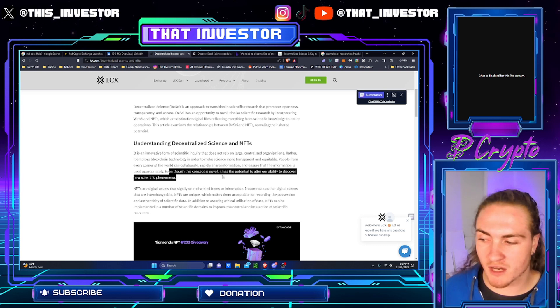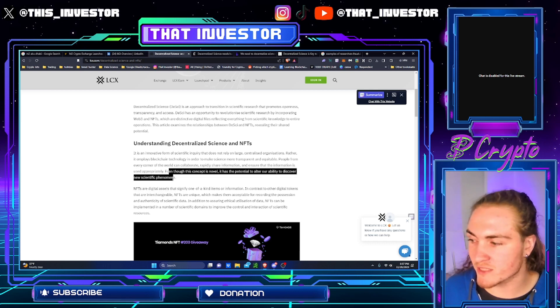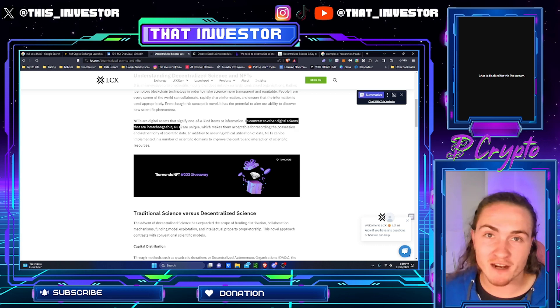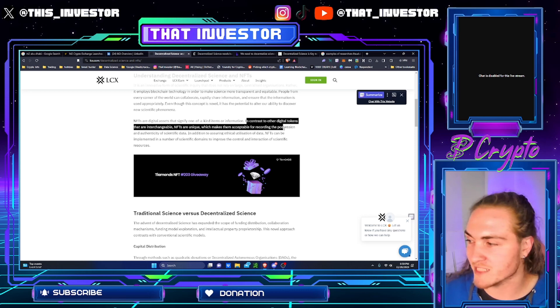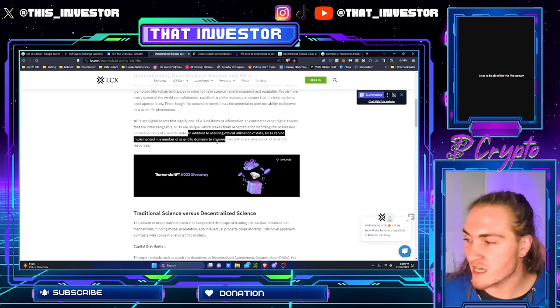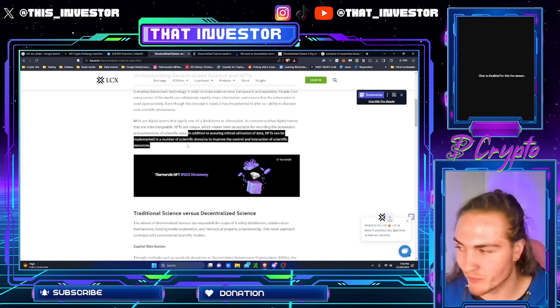Even though this concept is novel, it has the potential to alter our ability to discover new scientific phenomena. NFTs are digital assets that signify one-of-a-kind items or information. In contrast to other digital tokens that are interchangeable, NFTs are unique, which makes them acceptable for recording the possession and authenticity of scientific data. In addition to assuring ethical utilization of data, NFTs can be implemented in a number of specific domains to improve the control and interaction of scientific resources.